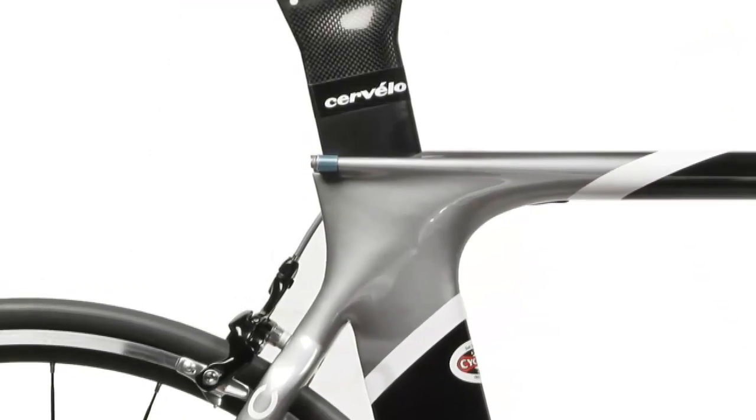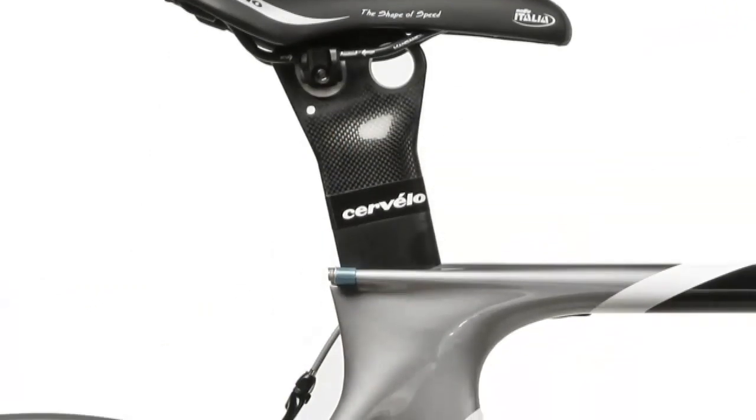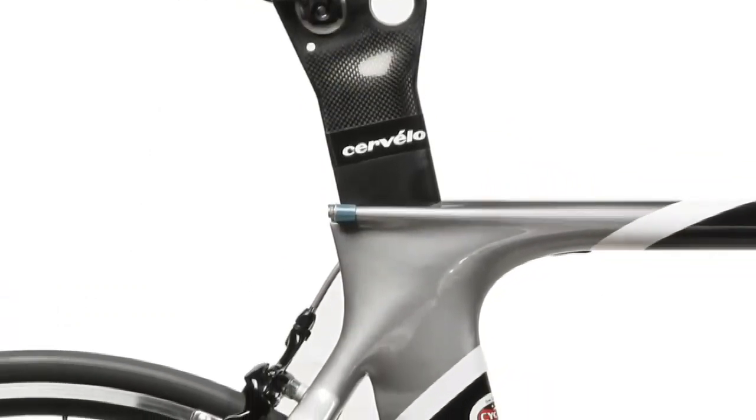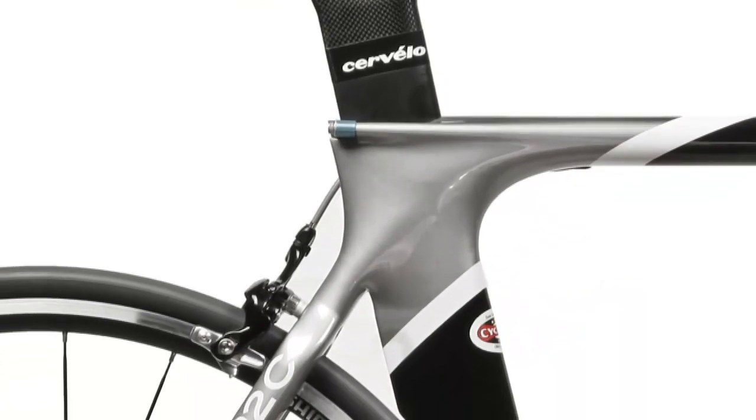The P2 Carbon also uses the same integrated seat tube collar used on the P3C. By integrating the seat post into the seat tube aerodynamically but not structurally, riders and mechanics are able to break down the bicycles to be transported or shipped to races.